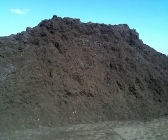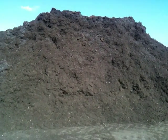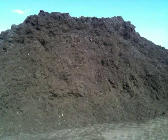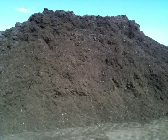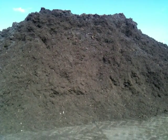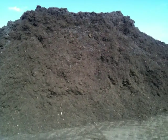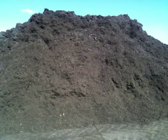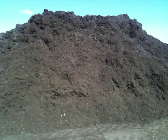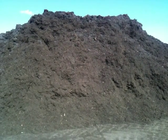It also contains trace elements, phosphates and potash, sulphur and other bits and pieces that are useful for plant growth. But the main thing we put it on for is soil condition and not as a fertiliser — it adds organic matter to the soil.